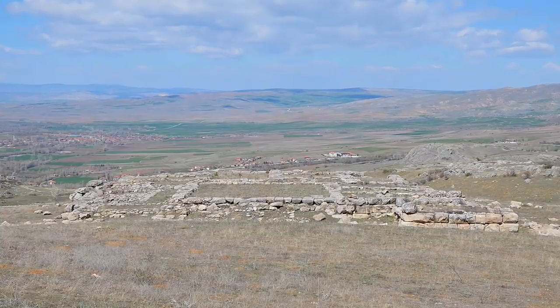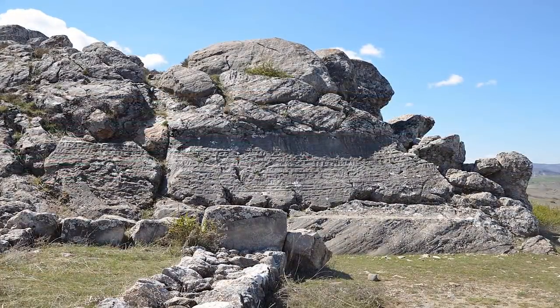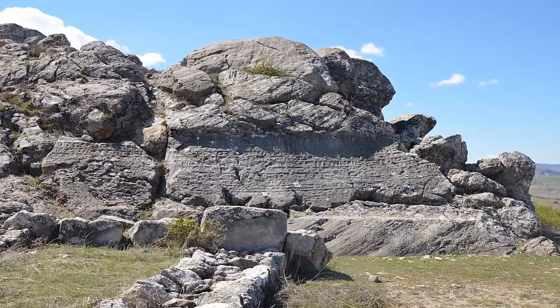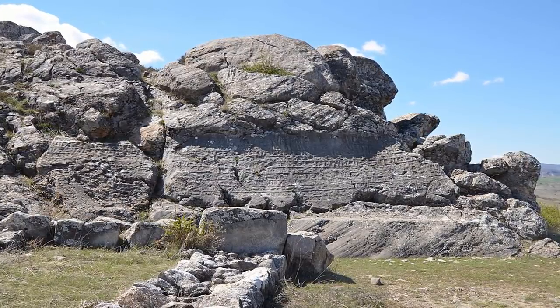Who originally built Hattusa? How was the site constructed? Although claimed as the Hittites and dated to the late Bronze Age, it is a place which we find highly compelling.